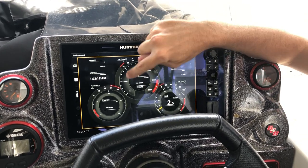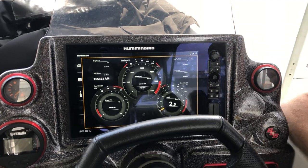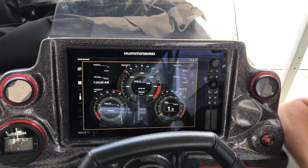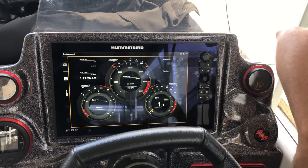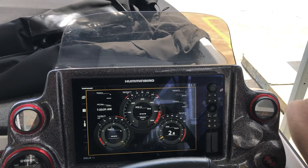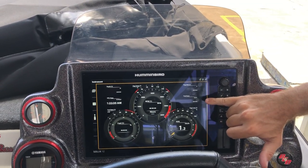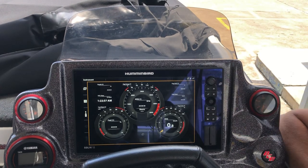Up here we have an engine temperature bar, and we then have RPM and engine hours — some of these are a dial and numeric value. Down at the bottom right we have speed over ground as a numeric value, engine trim as a percentage, fuel economy currently set in kilometres per litre, and engine volts.